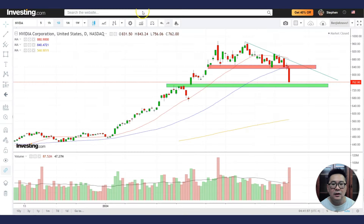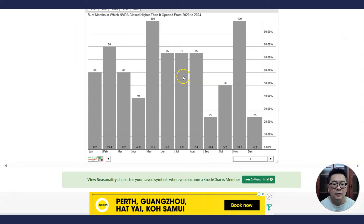That is why — if this support holds and we end the trading month around here without dropping further — then if it breaks above this downtrend line, it might be a very good buying opportunity for May, June, July, and August.